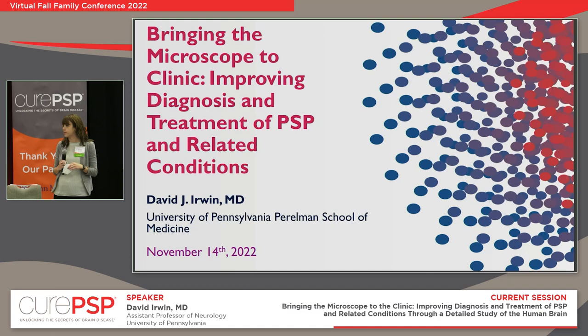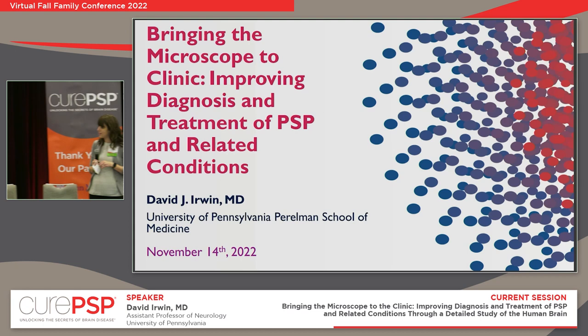We're going to continue our program now with Dr. David Irwin, who is one of the co-directors of the Cure PSP Center of Care at Penn. And he's going to be talking about research and biomarkers and brain donations. So thanks for being here, Dr. Irwin.